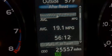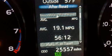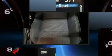Discerning drivers will appreciate the 2017 Toyota RAV4. With just over 25,000 miles on the odometer, this four-door sport utility vehicle prioritizes comfort, safety, and convenience.